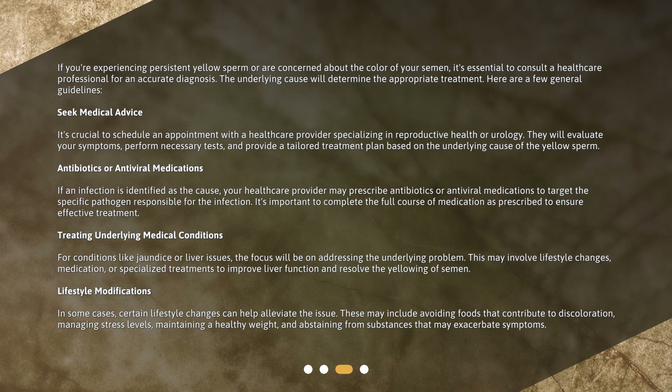Treating underlying medical conditions: For conditions like jaundice or liver issues, the focus will be on addressing the underlying problem. This may involve lifestyle changes, medication, or specialized treatments to improve liver function and resolve the yellowing of semen.